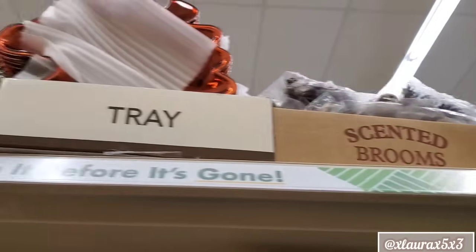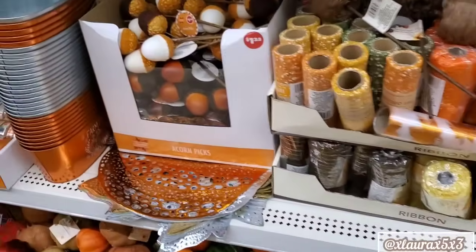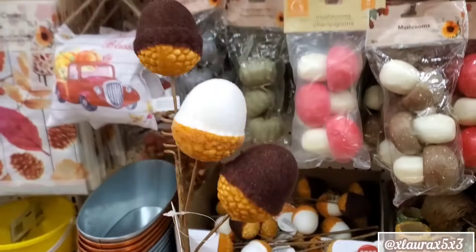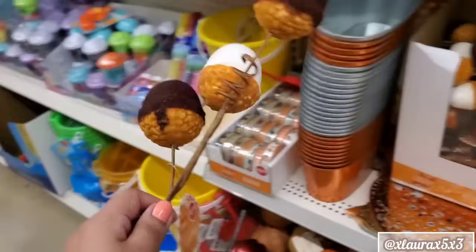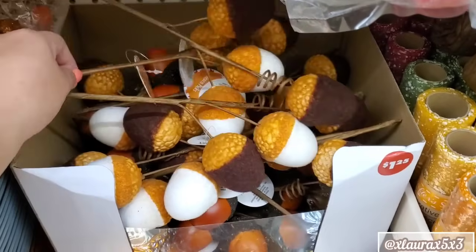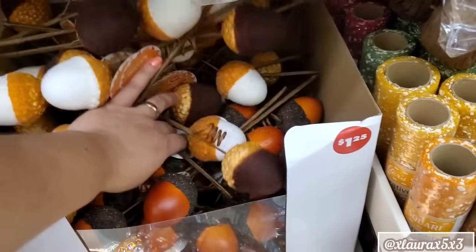Here's another box. We're seeing a little bit more of the navy blue burlap little flowers. Some scented brooms. I see the little leaf trays up there. Lots of craft items. These are new — a dollar twenty-five. They have the acorns: two of the dark brown and then the white. Those are pretty nice. And then I see another one — I had to lift all of the ones at the top.